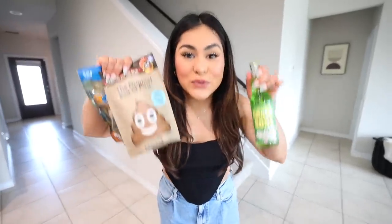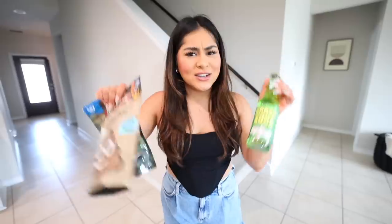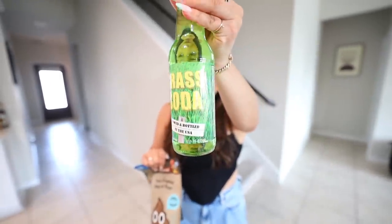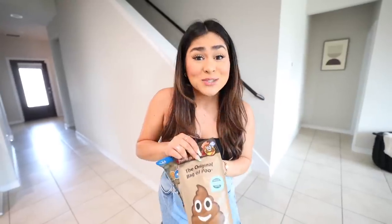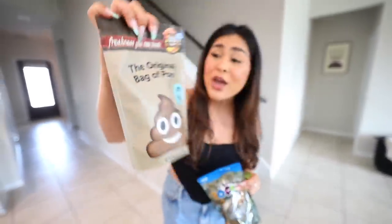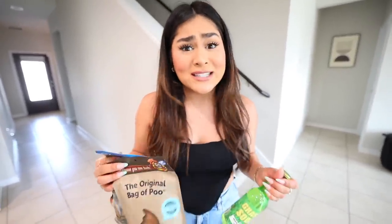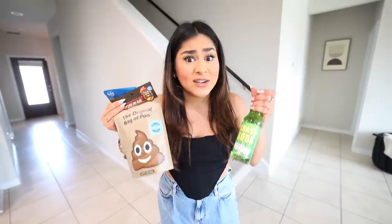Today I'm going to be trying the weirdest foods from Amazon — and when I say weird, I mean weird. Here's some of the stuff we're going to be trying: first we have grass soda, mowed and bottled in the USA. Who even thinks of this stuff? Next we have a bag of 'who freshness' — you can taste it. No thank you. Last but not least, we have a bag of rocks. It's a lot of weird food, but we have plenty of other stuff to try.